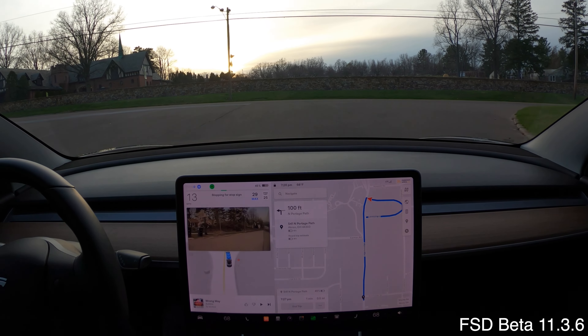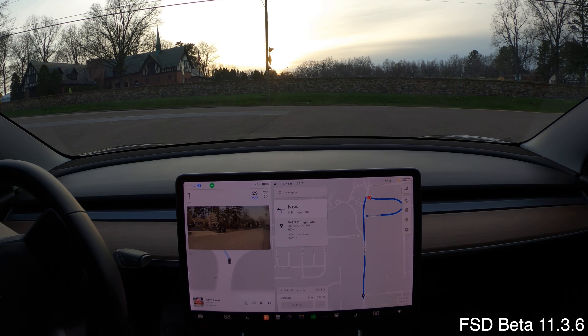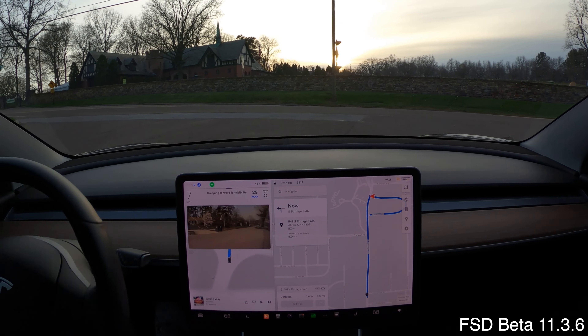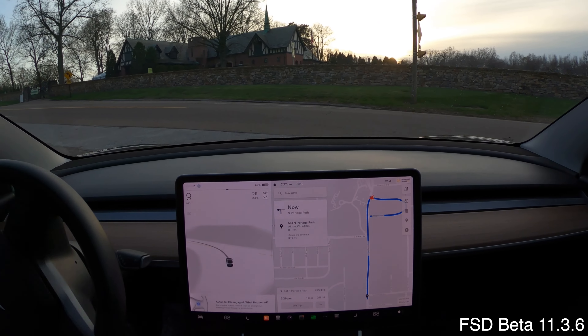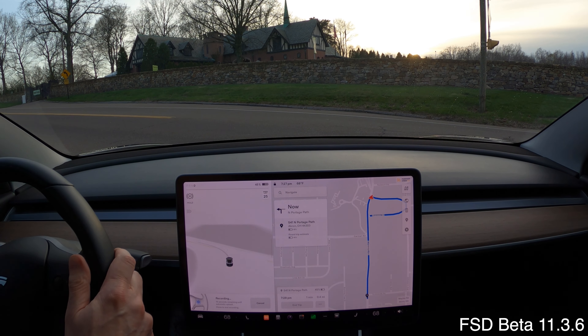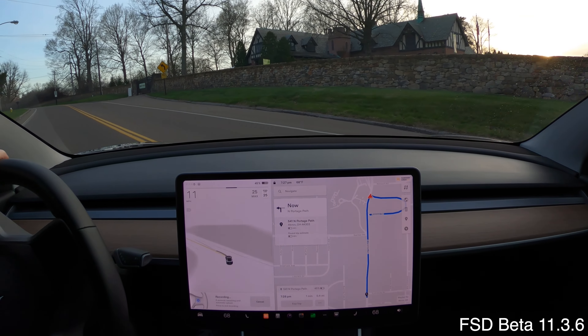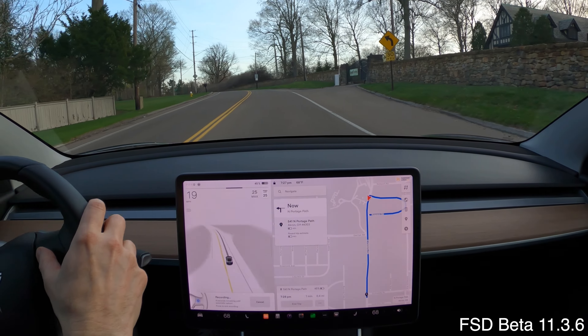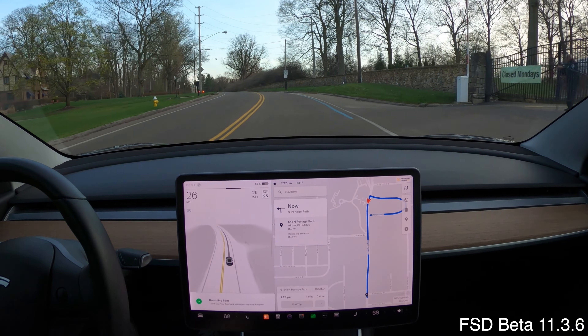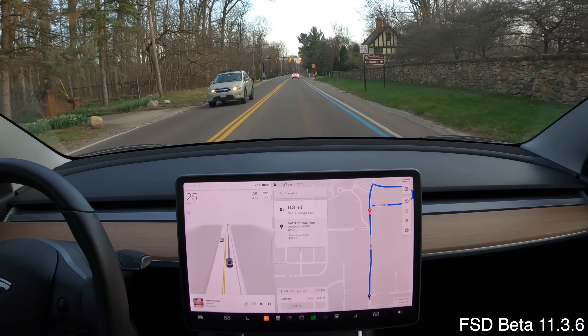It's not looking — it's taking off before it can see, before it's safe to go. I'm going to stop it because the car is proceeding out and making an unprotected left without being able to see. Zero for three. We'll call this a regression.